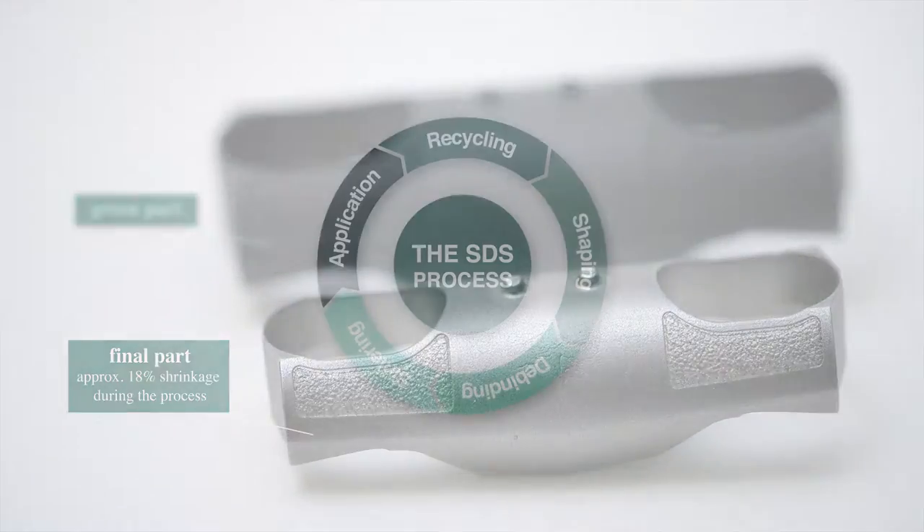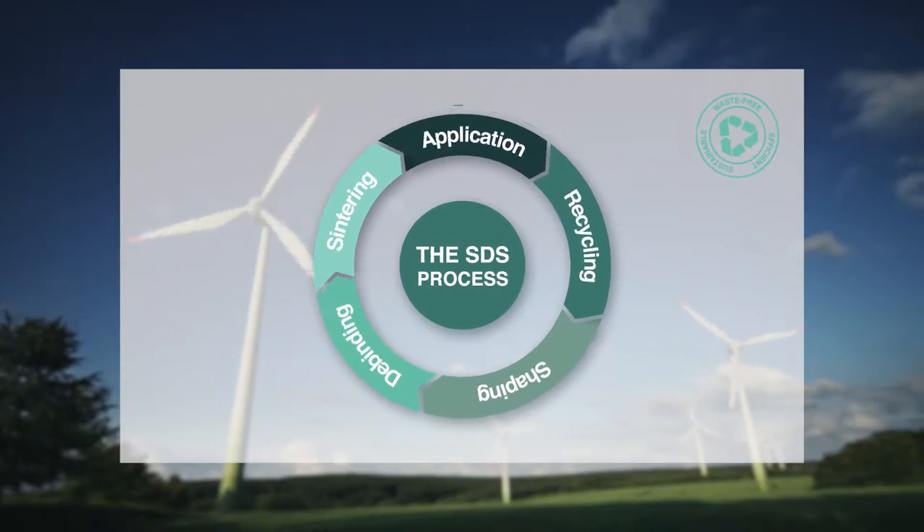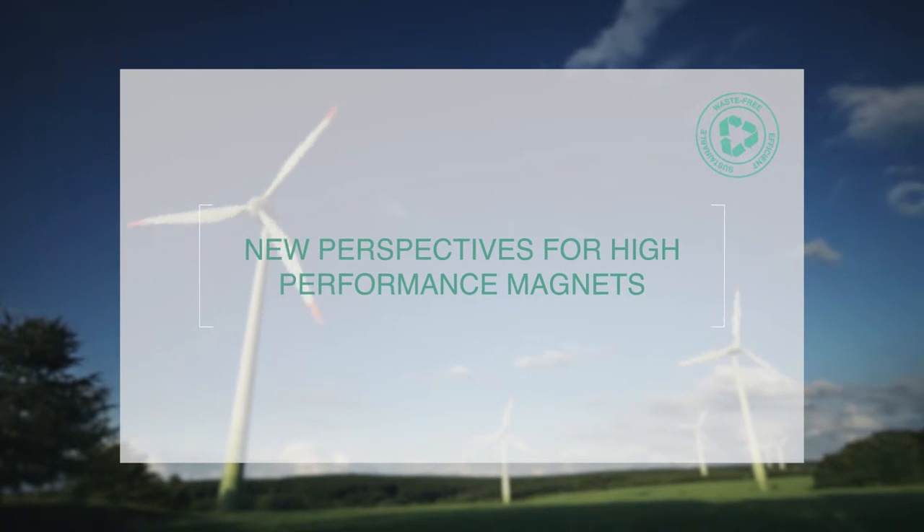Using the SDS process, magnets are produced in all kinds of sizes and shapes in a circular material loop, absolutely waste-free, thus offering new perspectives for high-performance magnets.